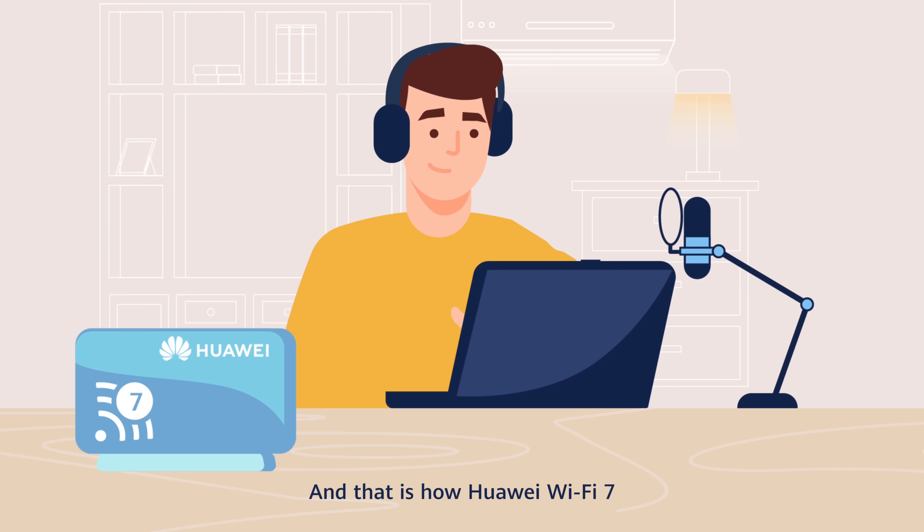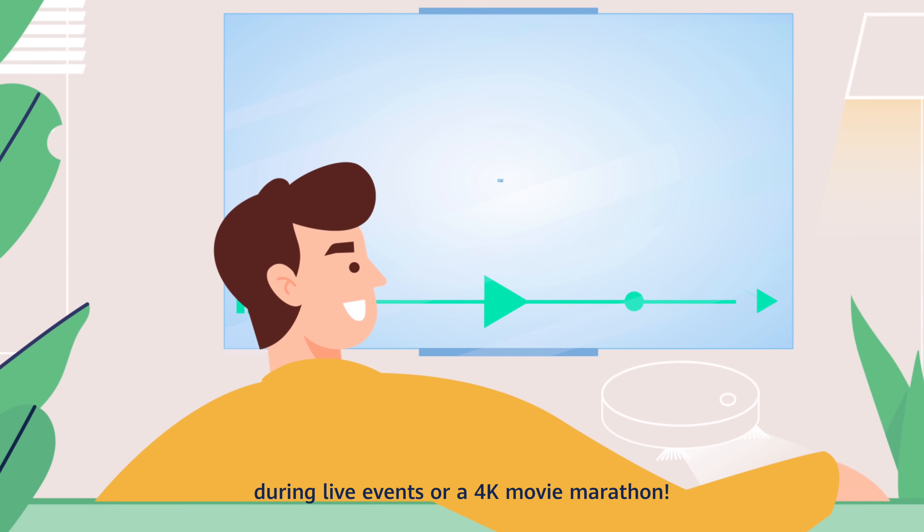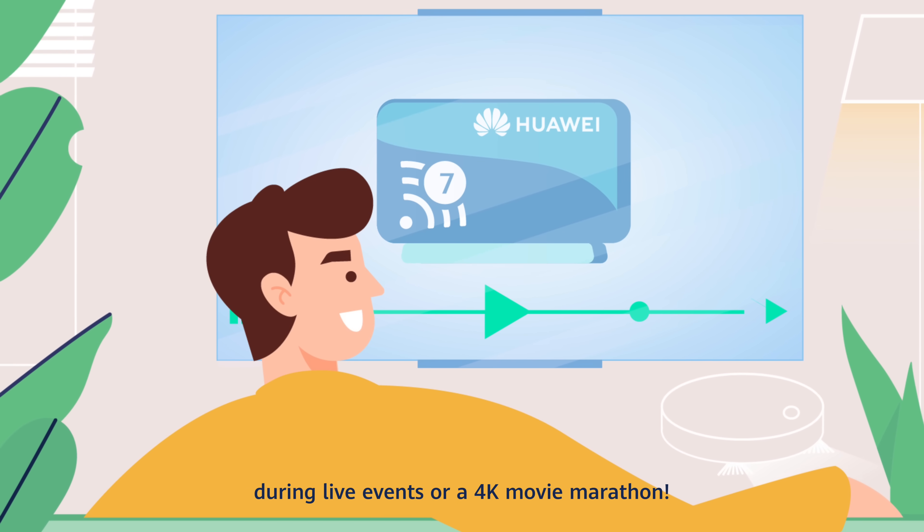And that is how Huawei Wi-Fi 7 delivers fast and stable networks for users, helping ensure you never miss key moments during live events or a 4K movie marathon.